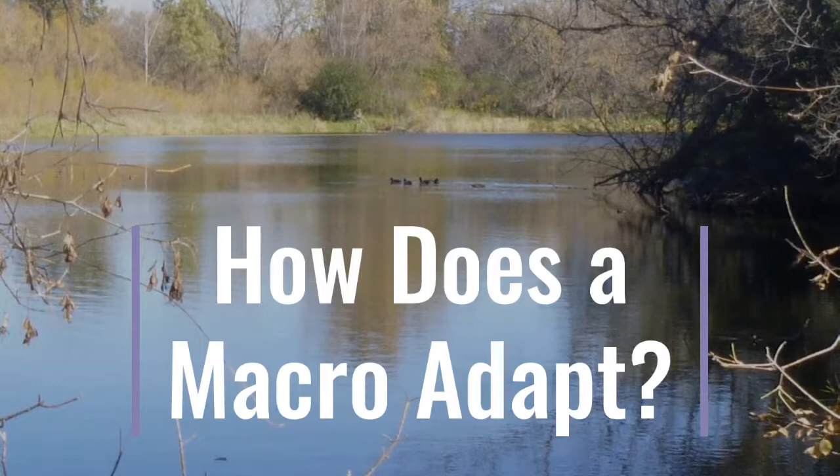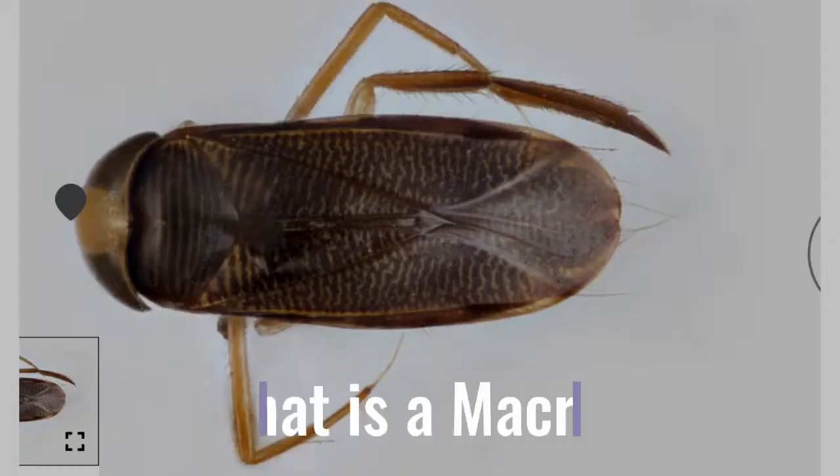We followed the engineering design process to create our own special macros. An aquatic macroinvertebrate is an insect without a spine, and they live underwater.